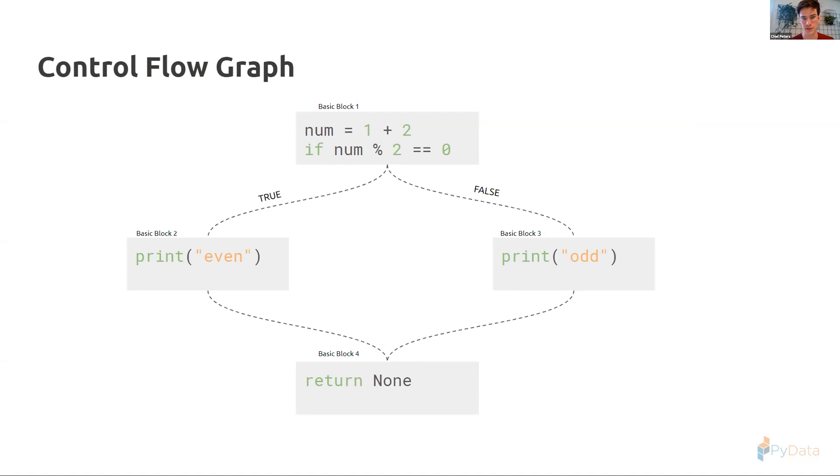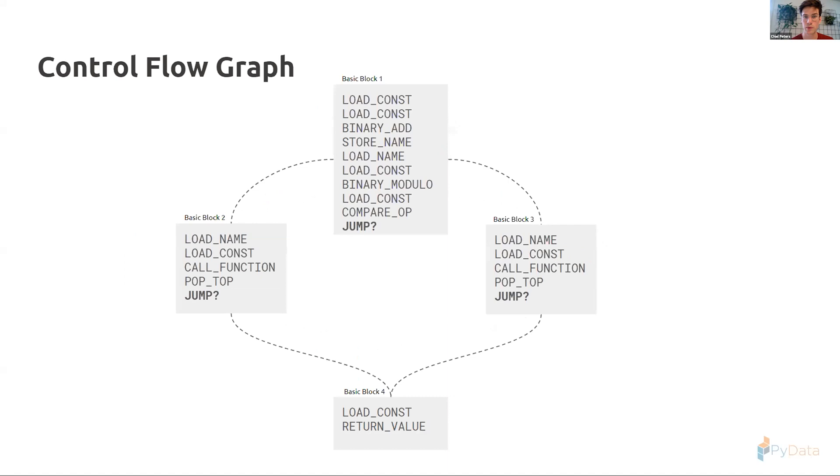The control flow graph splits all instructions into basic blocks — each with one entry point and potentially multiple exit points. We have: 'num = 1 + 2', then our if-statement — if true, print 'even'; if false, print 'odd' — then return None, which Python always adds. We can convert these basic blocks to Python bytecode since there's only one entry point. The only problem is the jumps — we don't yet know their offsets or where we'll place them, so we leave placeholder references.